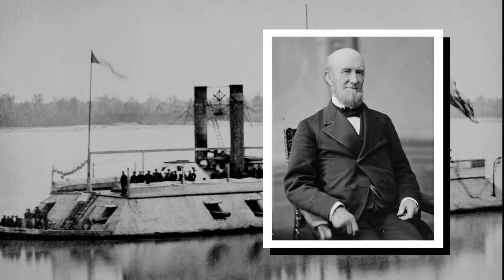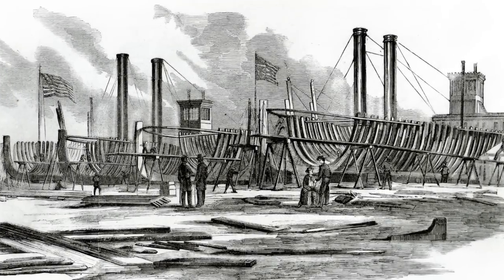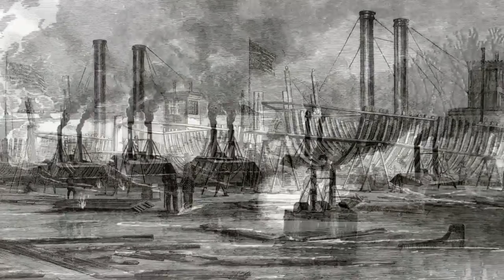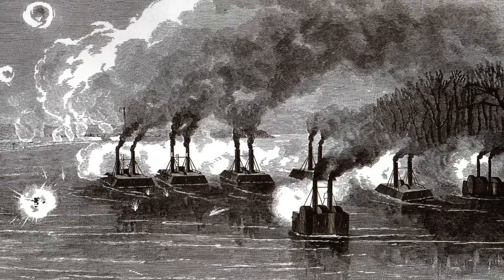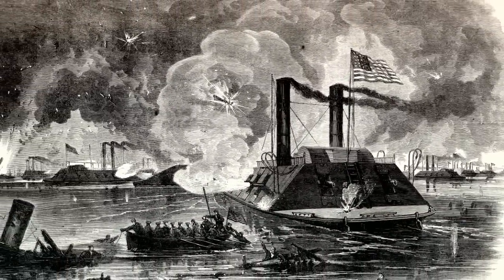At about the time Ericsson was developing the Monitor, James Eads, a St. Louis designer and inventor, was working on a shallow draft ironclad that would operate on the Mississippi River. Offered a contract by the Navy, Eads also completed the order in 100 days. Seven ships, collectively known as city-class ironclads, were in service on western waterways by January 1862, playing a vital role in the control of the Mississippi and its tributaries.